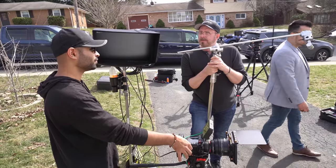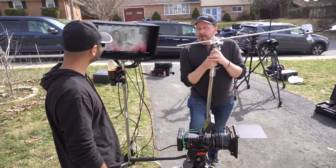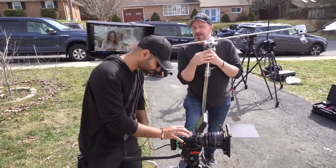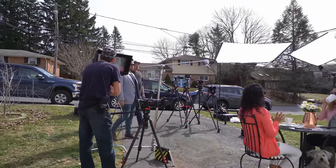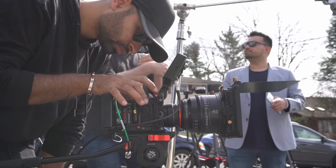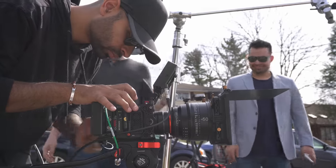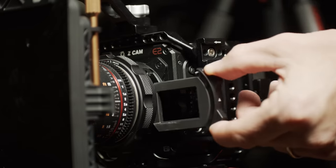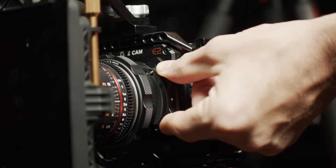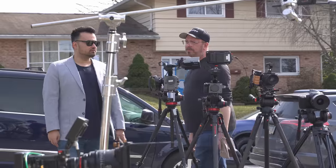Before we did this test, I was already assuming that the RED Komodo was going to be my favorite. Now while I liked some of its features, I am even more happy that I own the Z Cam E2 F6. I will definitely take it out a lot more often, and recently I even upgraded it with a built-in variable ND filter and a few other accessories which make shooting with it a lot faster and easier.